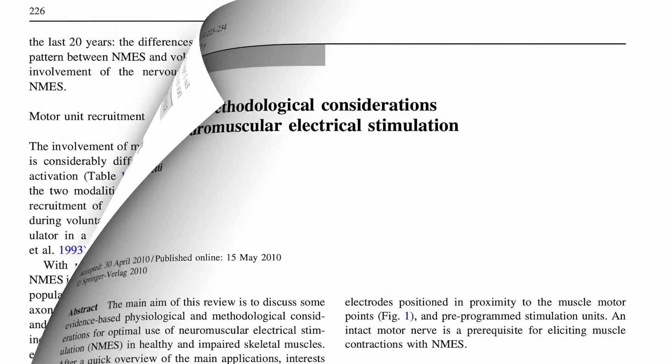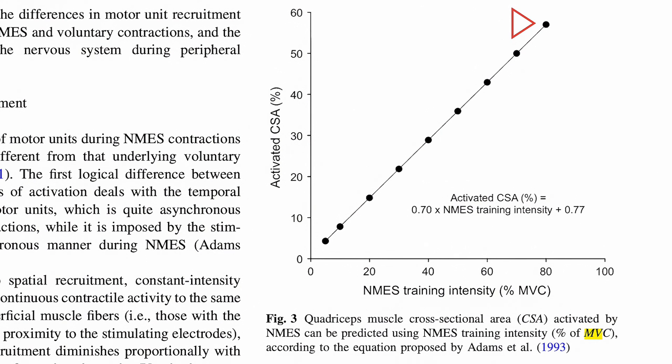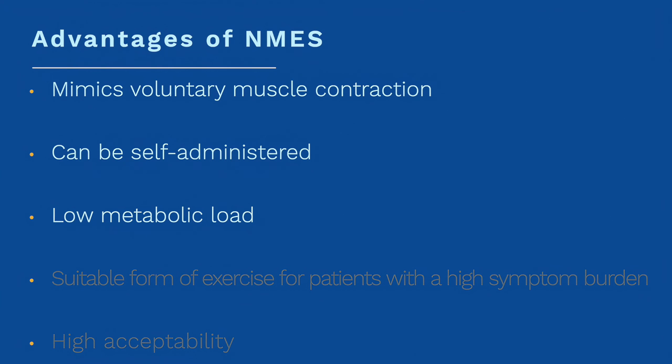Neuromuscular electrical stimulation can produce muscle contractions equivalent of up to 60% of a maximal voluntary contraction. The advantages of neuromuscular electrical stimulation as a therapeutic agent are that it can be self-administered at home, unsupervised, and carries a low metabolic load. As a result, it provides an acceptable therapy to patients living with a high symptom burden.